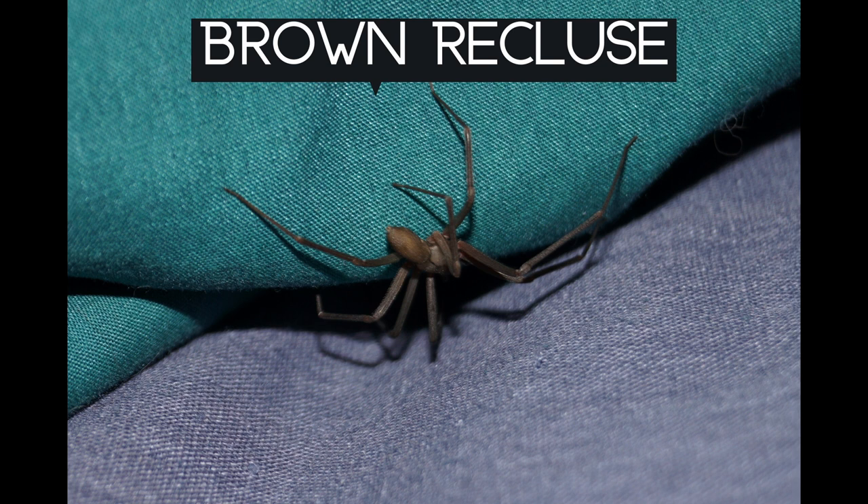These include extreme pain, nausea, vomiting, fever, muscle pain, and rashes. In more severe bites, symptoms can include burst red blood cells, organ damage and failure, and intravascular coagulation of the blood. The Brown Recluse is not known to be aggressive, so serious bites are uncommon.